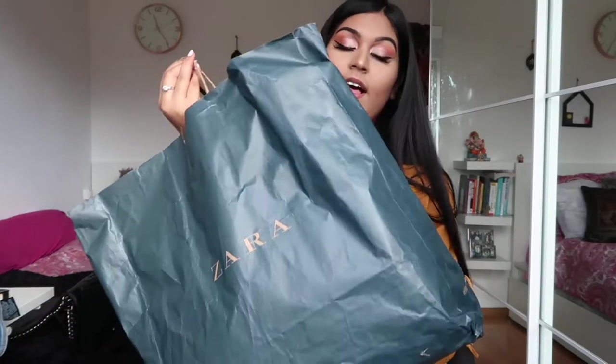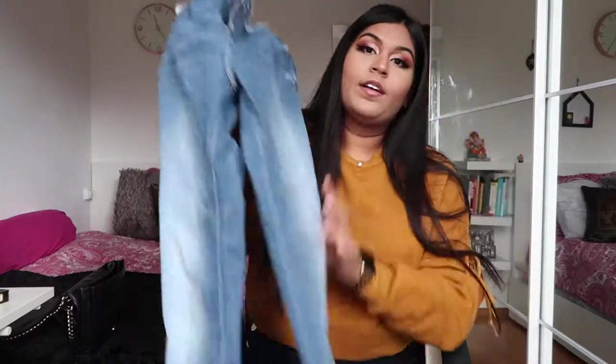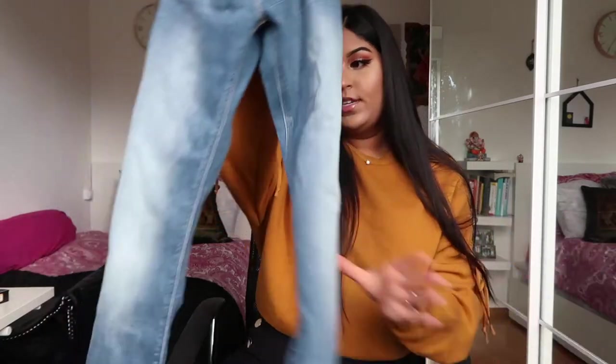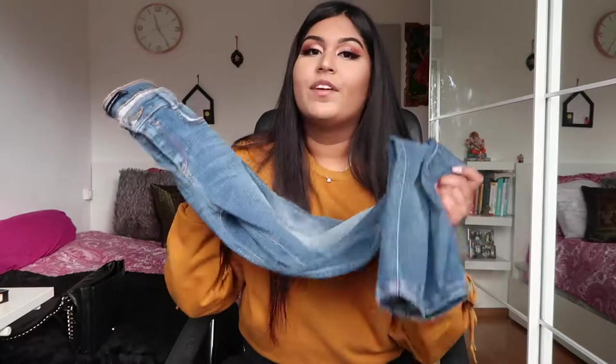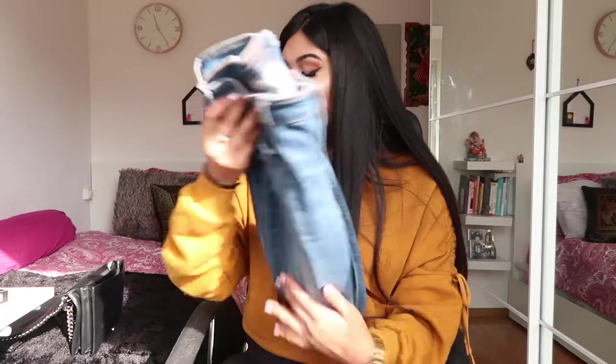The next and last store I went to is Zara — I went there twice. The first time I bought some pants: casual blue jeans that fit really nicely. They keep everything contained and are very, very comfortable. Unlike some jeans that don't stretch at all, these are so stretchable. These were around 25 euros.